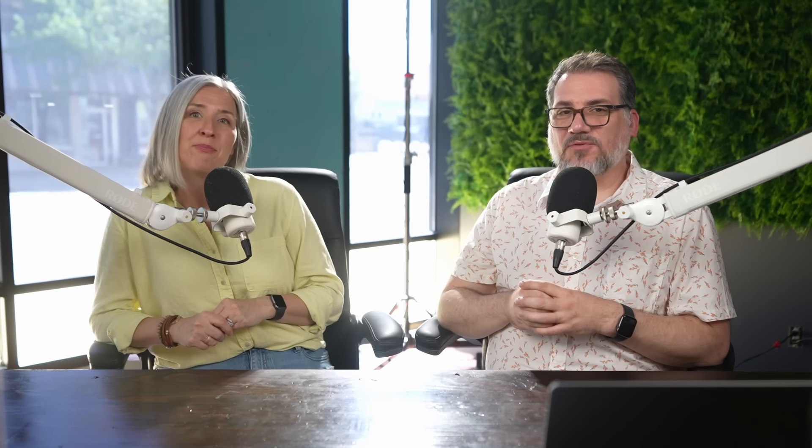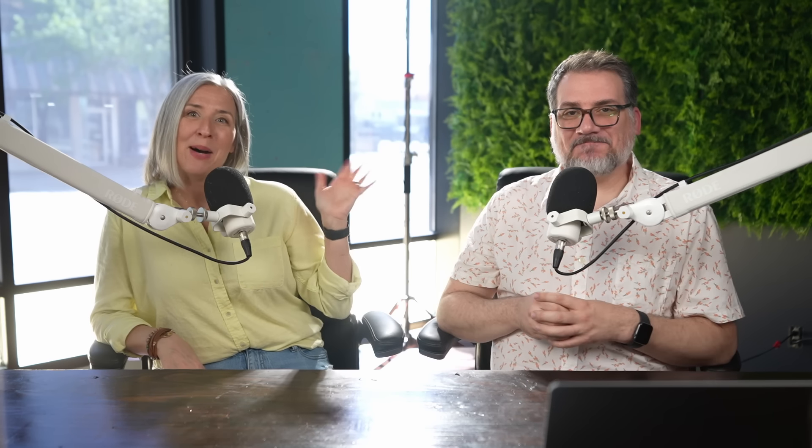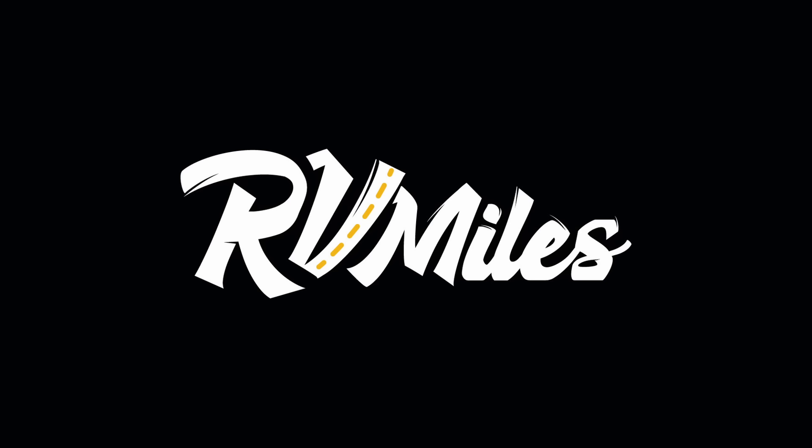That's our roundup of RV and camping gear at Costco for 2024. We'd love to know in the comments what are some of your favorite Costco finds. If you got something out of this video, hit the like button, and if you want more like it — including our RV and camping news roundups — hit the subscribe button. For lots more RV content, check out the RV Miles podcast available on any podcast app, or on its own separate YouTube channel. Thanks for watching, everybody, and we'll see you next time.